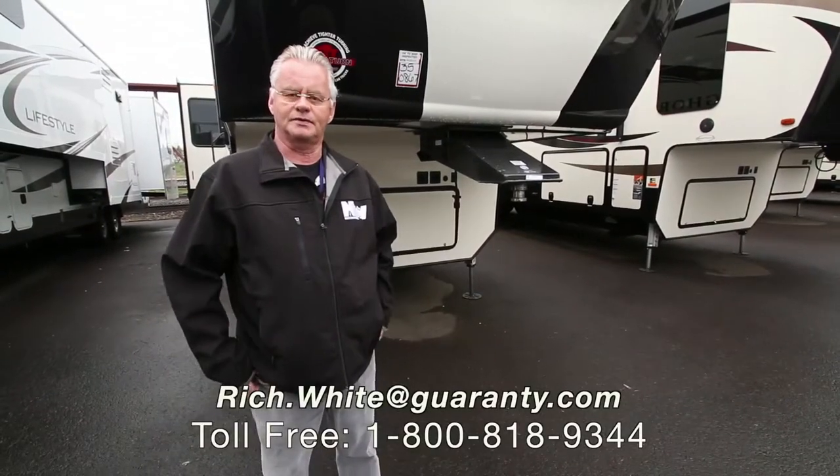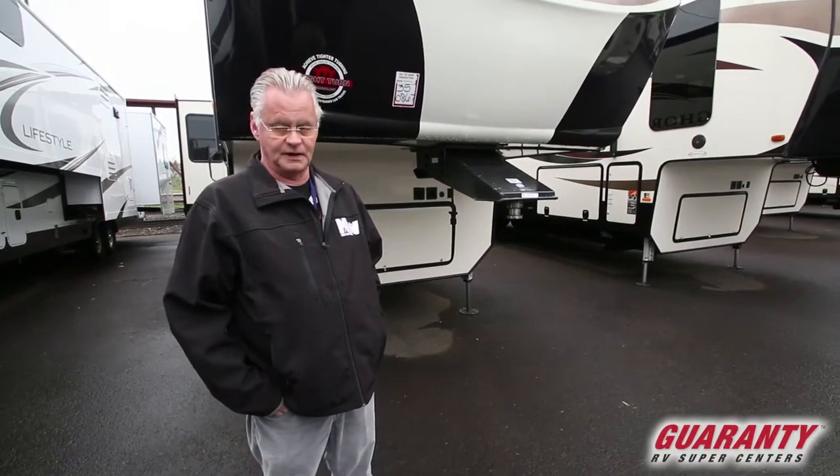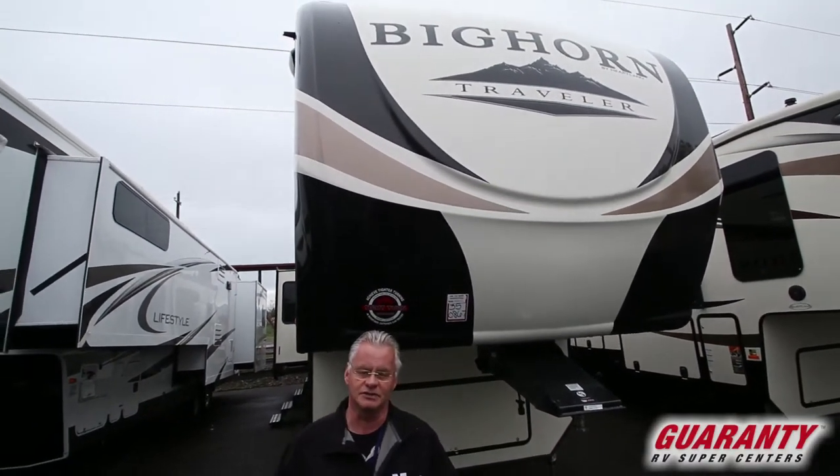Good morning folks, my name is Rich White with Guaranty RV. Today I'm going to be showing you a 3950 Big Horn Traveler. Let's go inside and take a look at some of the options inside.